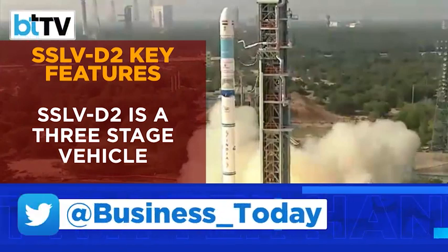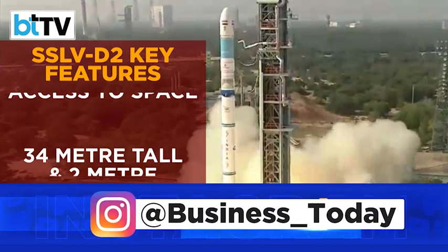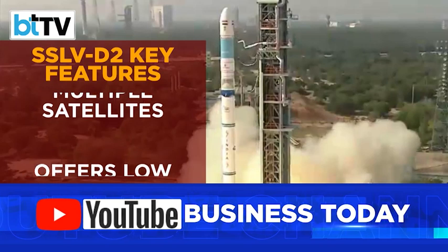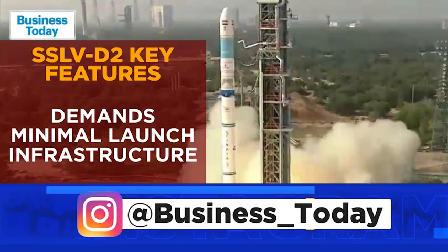The newly developed small satellite launch vehicle has been introduced to cater to the small satellite launch market. This upgraded launch vehicle's key features are low cost, faster turnaround time, flexibility in accommodating multiple satellites, launch-on-demand feasibility, and minimal launch infrastructure requirements.